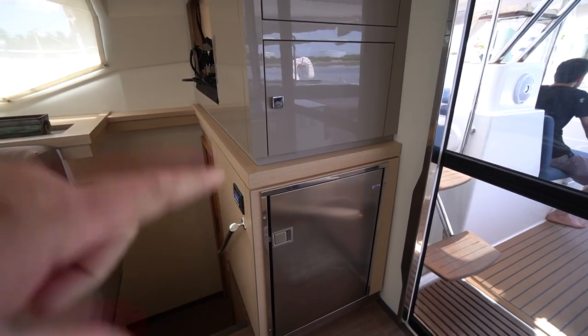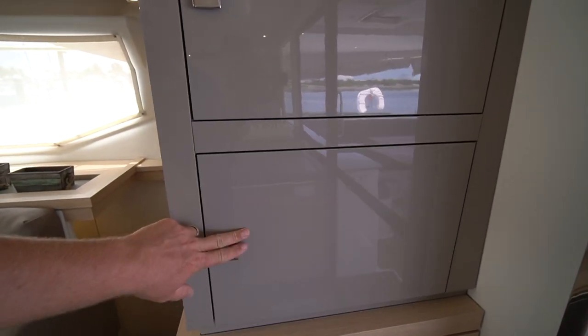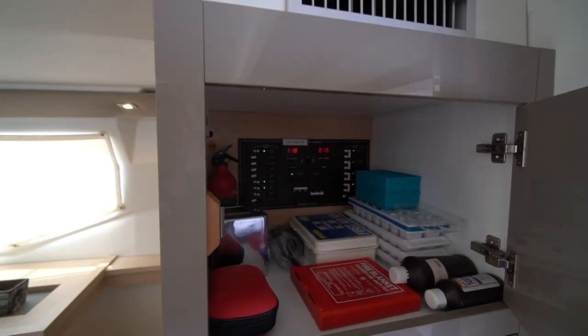Starboard aft, we've got a freezer. Above that, we have a microwave oven. And the 120-volt panel is here in this compartment, hidden away.